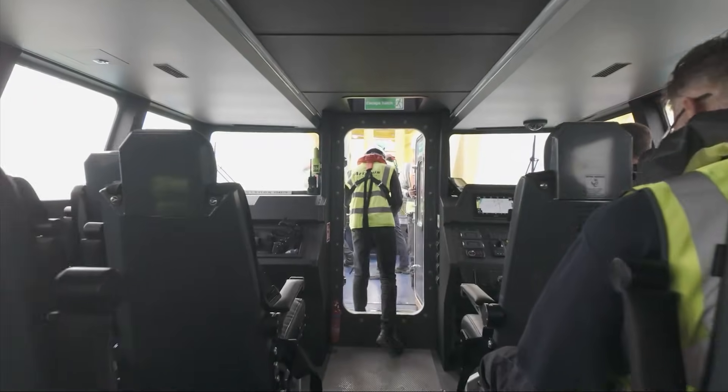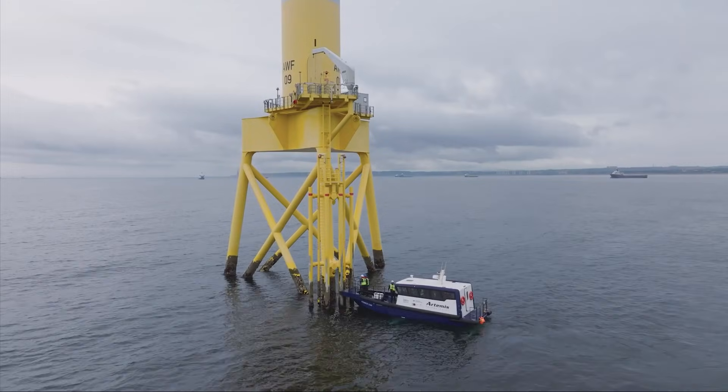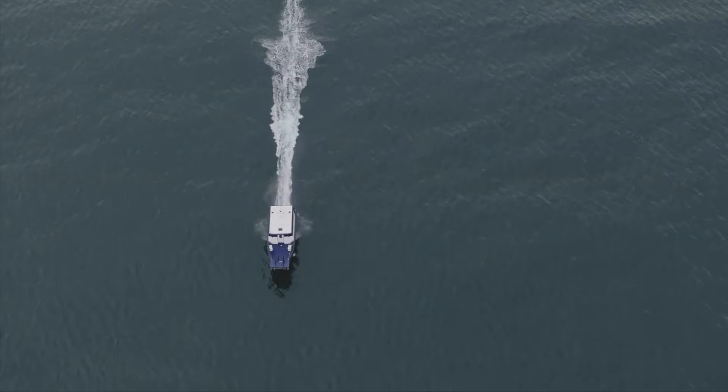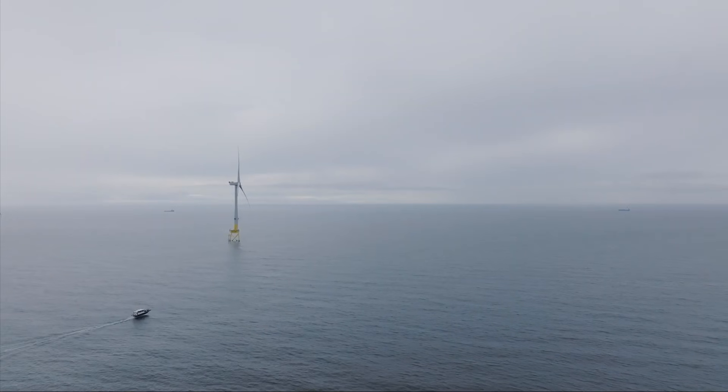This technology also creates an amazingly smooth and stable ride. Because it flies over the waves instead of crashing through them, it practically eliminates the motion that causes seasickness. It combines this comfort with a climate-controlled luxury interior for the best passenger experience.